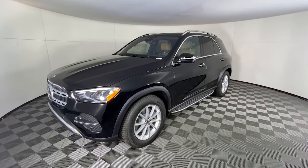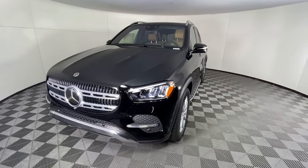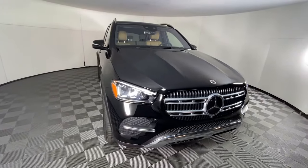Go home happy with the 2024 Mercedes-Benz GLE. Advanced tech and refined luxury come together in a bold expression of elegance in this GLE SUV.